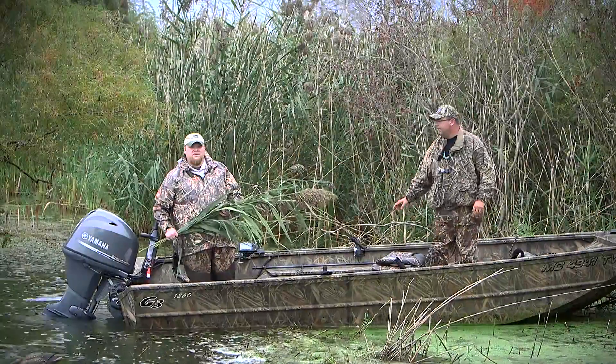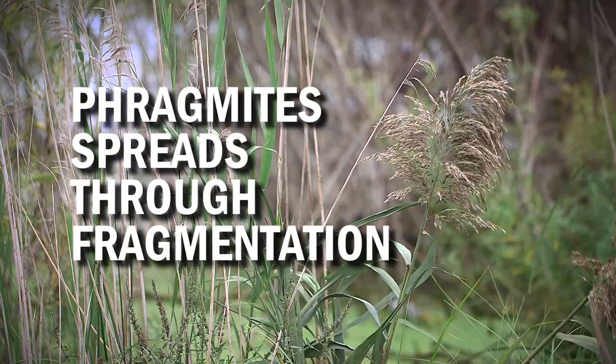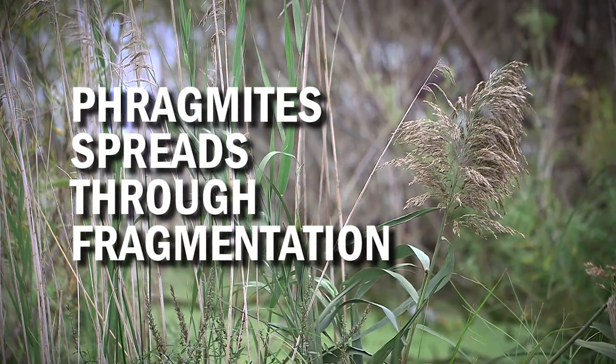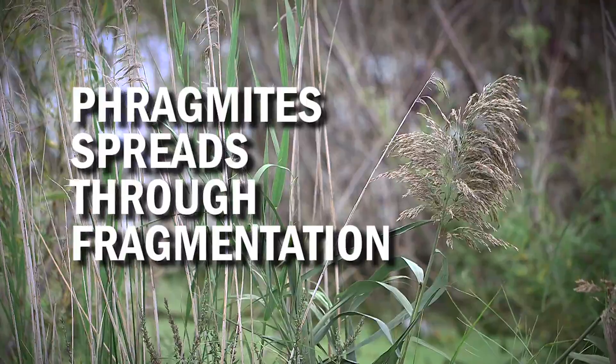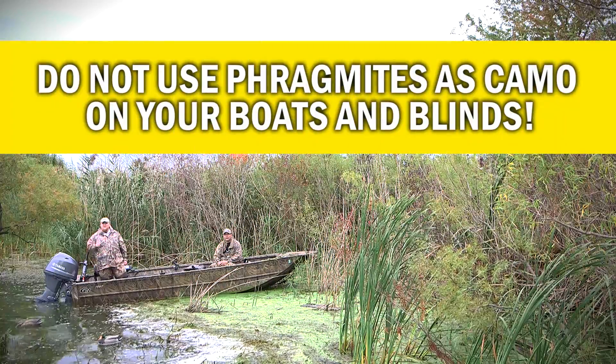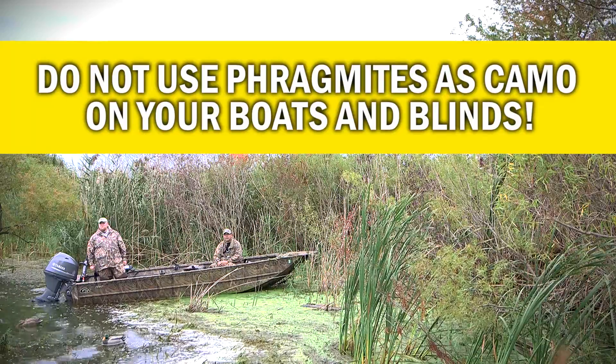Waterfowl hunters are in a unique position to help stop the spread of Phragmites. You see, these plants spread through fragmentation, so whenever we break a stem off, it can re-root and grow into a new plant. That's why Michigan's invasive species program is reminding us not to use Phragmites as camouflage on your boats and blinds.